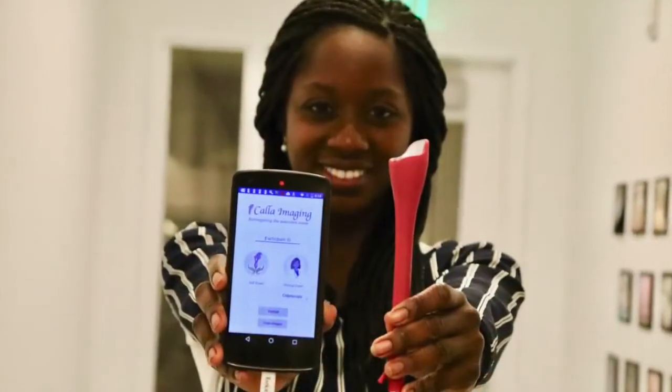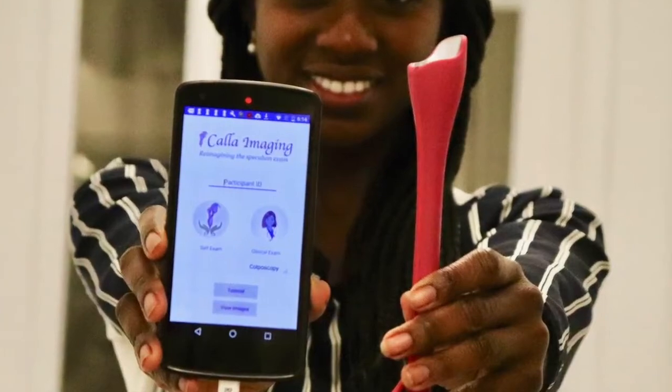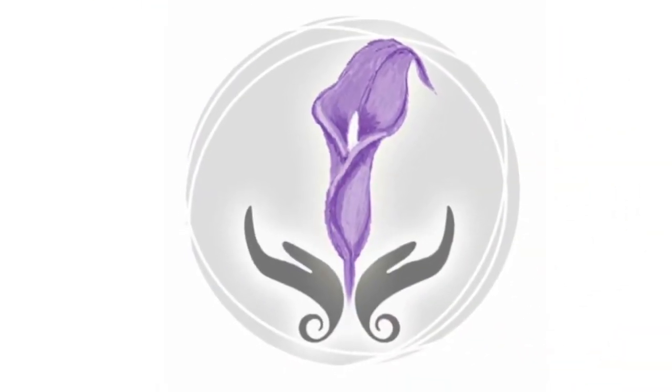It is time to stop women from dying from a very preventable disease. With The Color, women everywhere can be empowered to take their reproductive health into their own hands. So please let them.